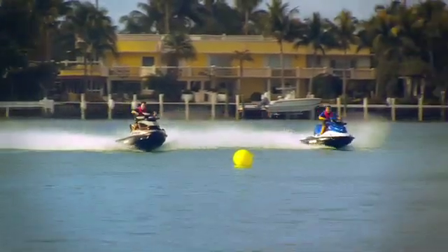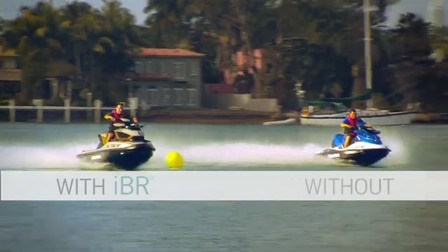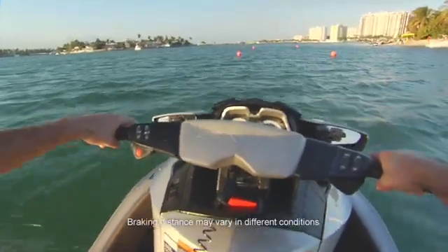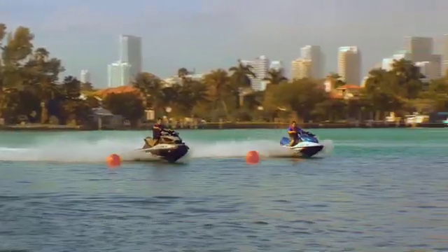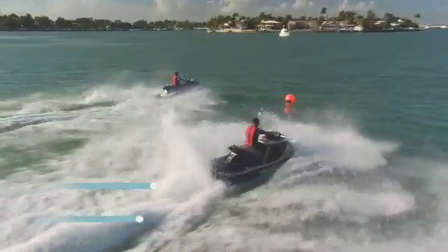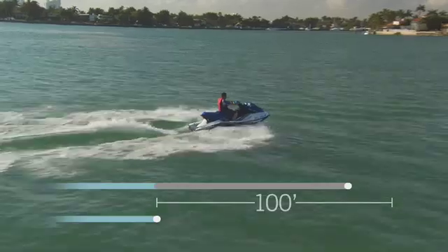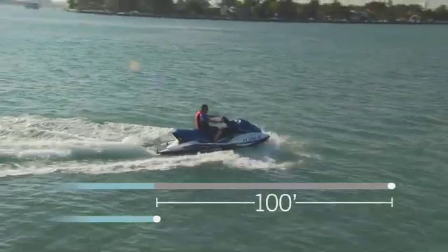This test compares the stopping distance of a Sea-Doo watercraft with IBR to a model without. Both watercraft will accelerate to 50 miles per hour and simultaneously initiate a stop. The IBR-equipped watercraft quickly responds, while the watercraft without IBR continues to slowly decelerate.